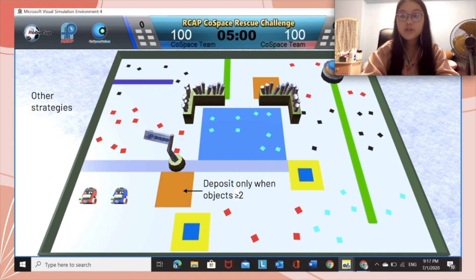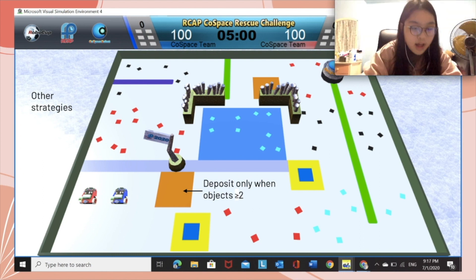Other strategies I implemented to improve my scores include only depositing when I have at least two objects collected. For this map in particular, I kept moving into the deposit zone with only one object, which greatly reduced my chances of gaining points as it took too long to deposit one by one. Additionally, I adjust the speed of the wheels to change the turning angles, trying to move into various areas to collect all three different colors and earn the extra 90 points when depositing.